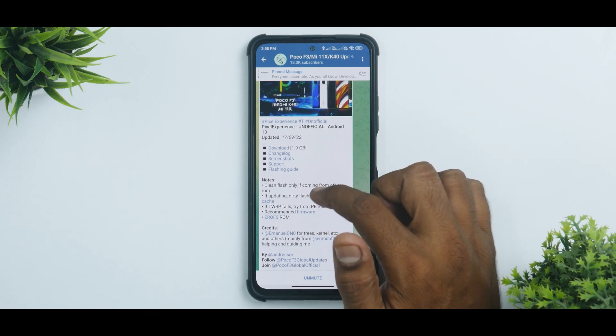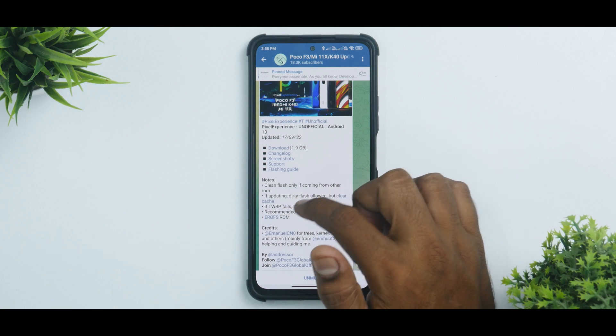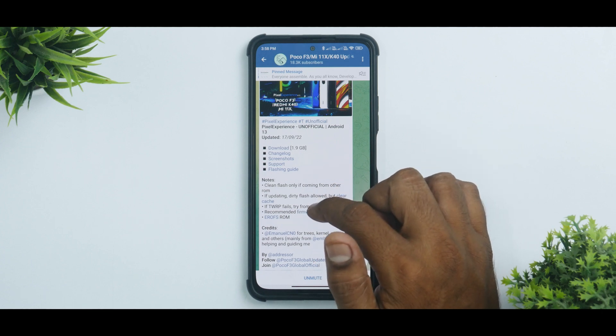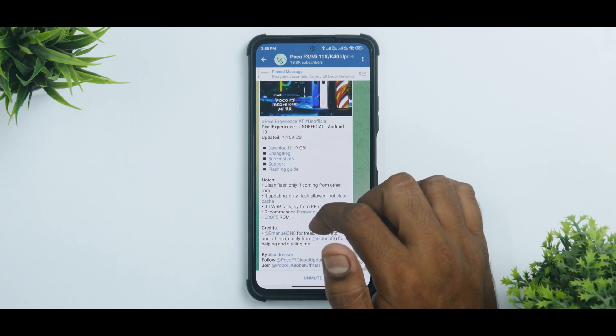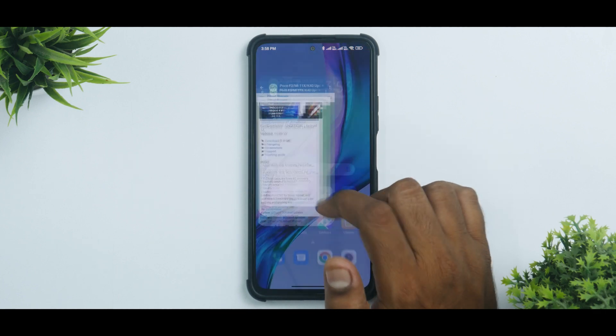Clean flash only if coming from another ROM; if updating, dirty flash is allowed but clear cache if TWRP fails. Try from PE Recovery. Recommended firmware is specified — we do have that in the phone's internal memory. This is an EROFS ROM, which is a newer sort of file system.